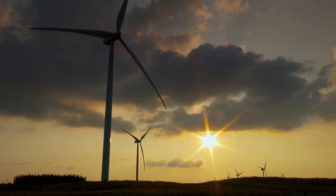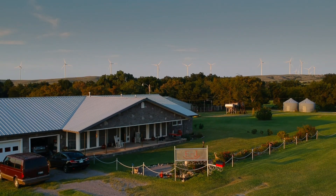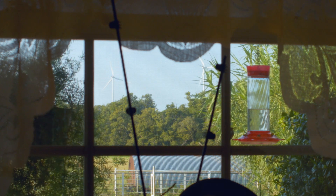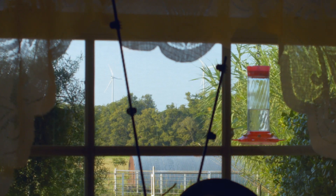Wind farms are becoming an increasing part of rural life across North America. Turbines are often located near homes and farms, requiring operators to manage the impact they have on their neighbors.